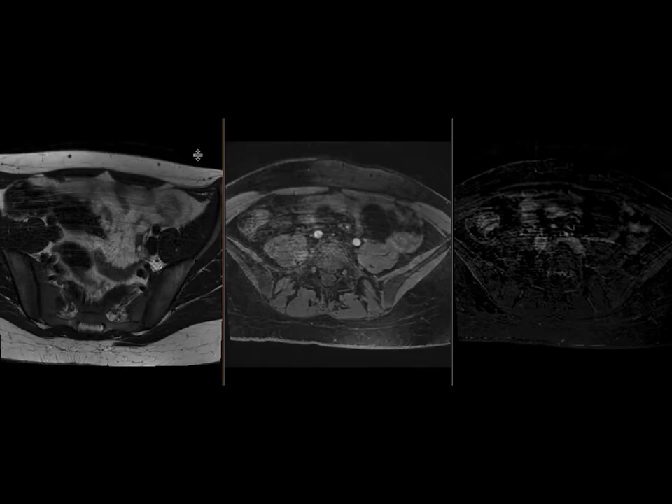This is a patient who had pelvic pain and got an ultrasound which showed a mass, for which an MRI of the pelvis was suggested for further evaluation.